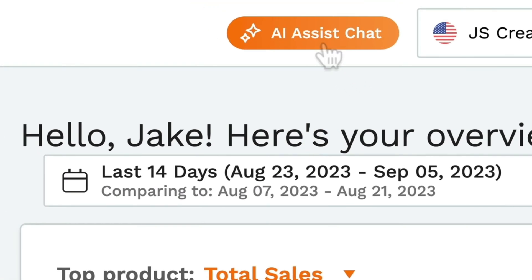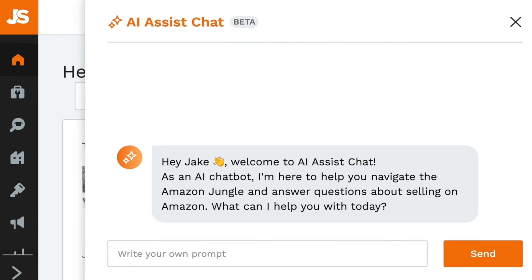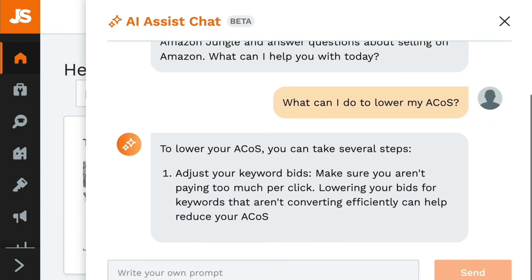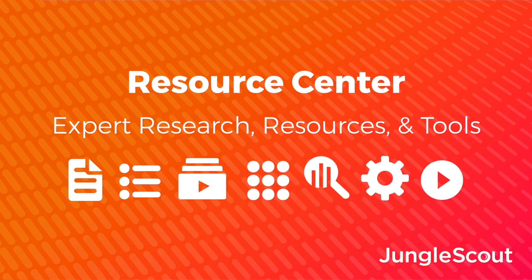With the new AI Assist chat, you're now able to keep your business moving anytime or anywhere you need it. Ask it to answer specific questions about selling on Amazon, growing your business, and much more. You'll receive immediate, specific answers sourced from Jungle Scout's unmatched library of expert resources.